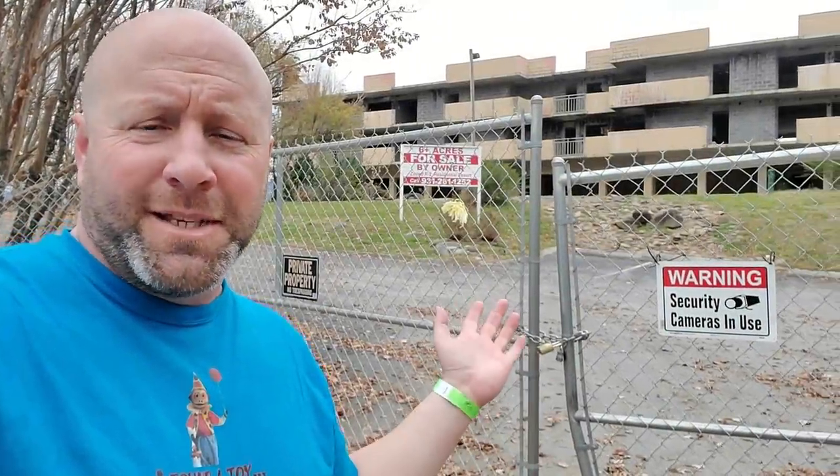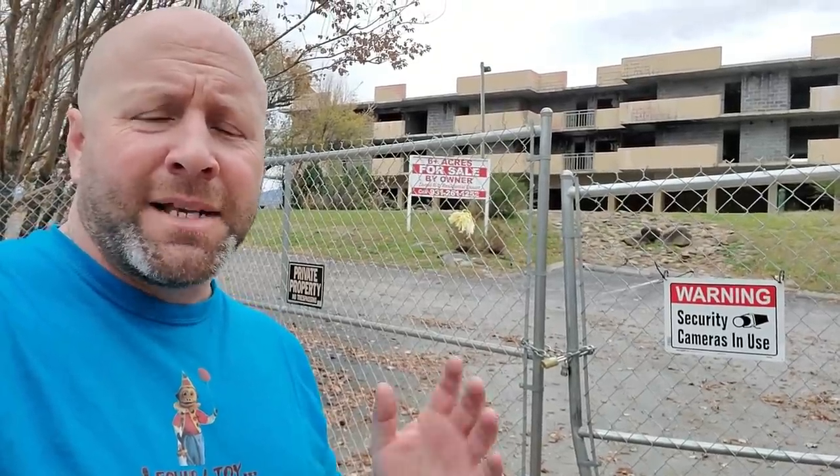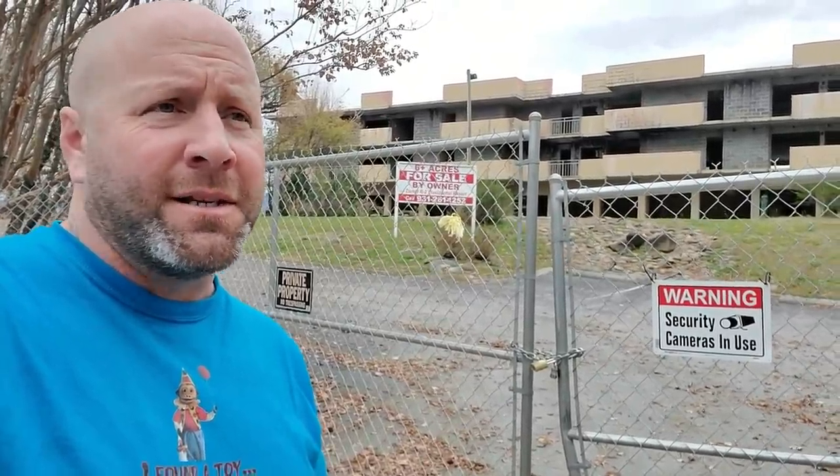Hey guys, you may be wondering what this is. Well, for those of you that may or may not know, back in 2016 there was a massive forest fire here in Gatlinburg, Tennessee, that destroyed homes, businesses, and much of the Smoky Mountains.